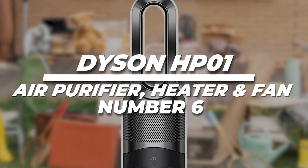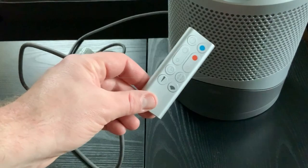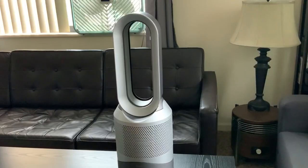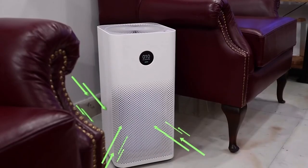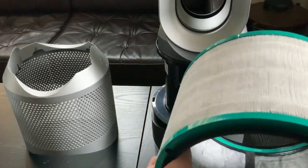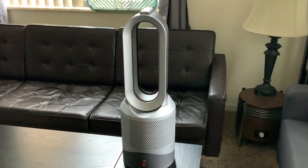6. Dyson HP01 Air Purifier, Heater, and Fan: Experience clean air, comfort, and versatility. Improve your indoor space's air quality, comfort, and versatility with the Dyson Pure Hot & Cool HP01. This fantastic device does more than just purify the air — it also works as a heater and fan, providing ultimate comfort throughout the year.